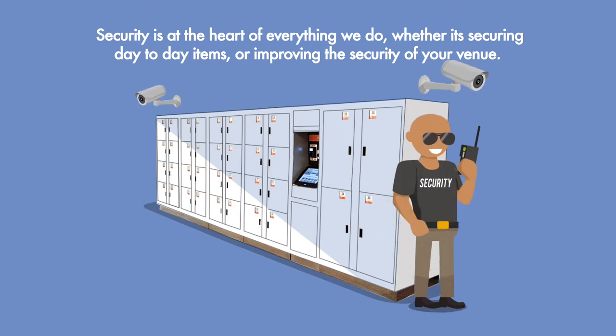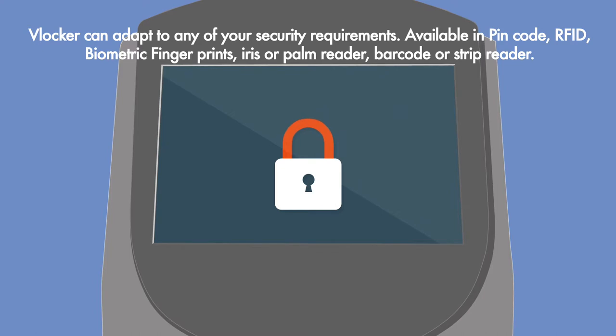Security is at the heart of everything we do, whether it's securing day to day items or improving the security of your venue. VLocker can adapt to any of your security requirements.